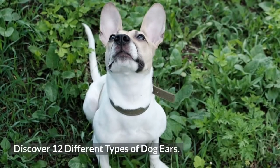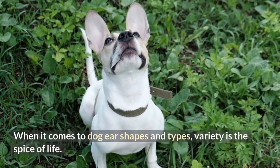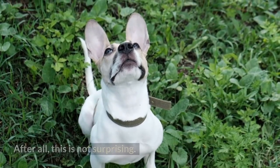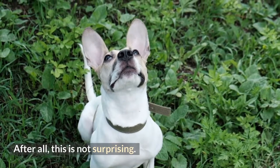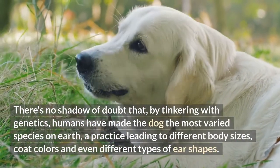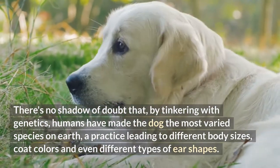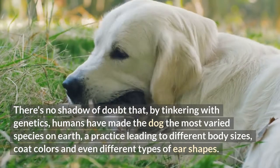Discover 12 different types of dog ears. When it comes to dog ear shapes and types, variety is the spice of life. This is not surprising — there's no shadow of doubt that by tinkering with genetics, humans have made the dog the most varied species on earth, a practice leading to different body sizes, coat colors, and even different types of ear shapes.